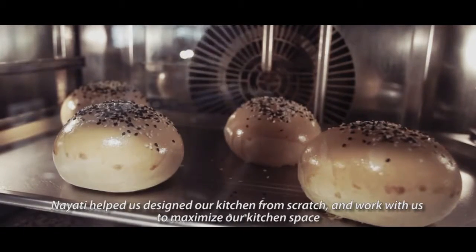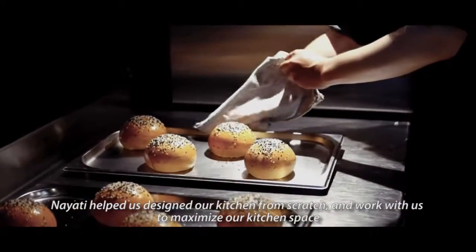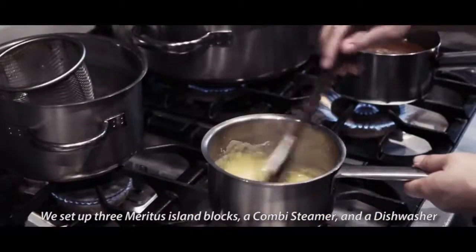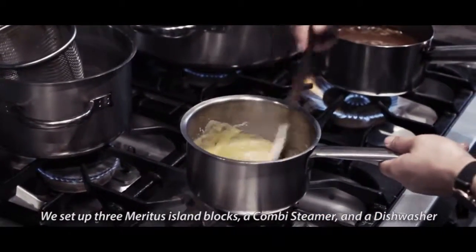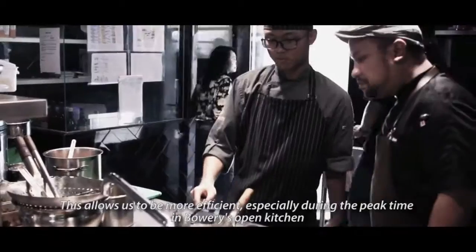Nayati helped us to design our kitchen from scratch and worked with us to maximize our available space. We set up three island blocks, a combi steamer, and a dishwasher. This allows us to be more efficient, especially during peak times in Bori's open kitchen.